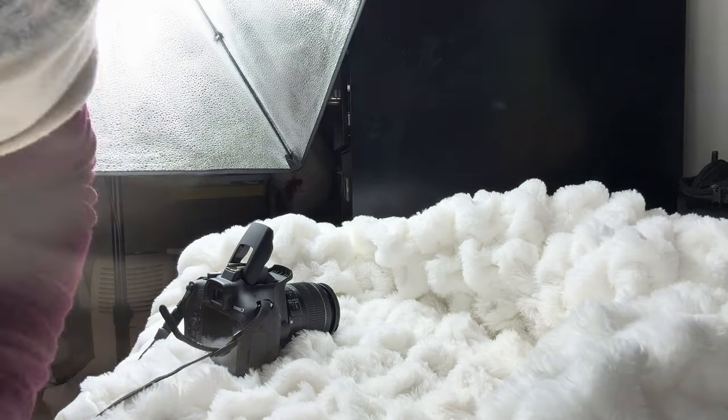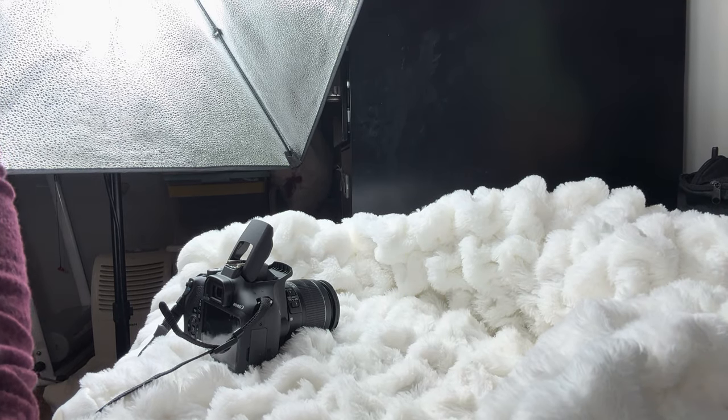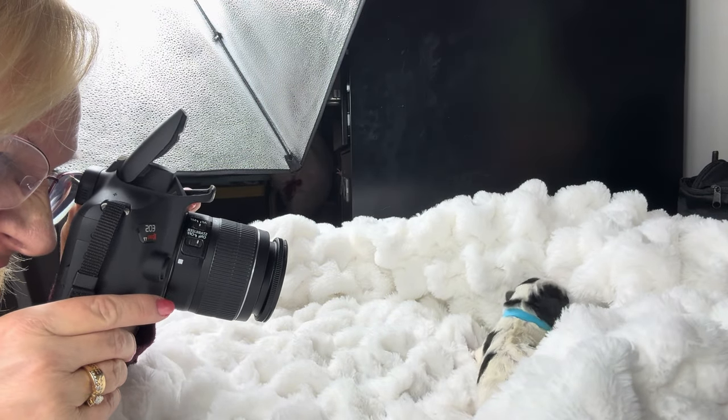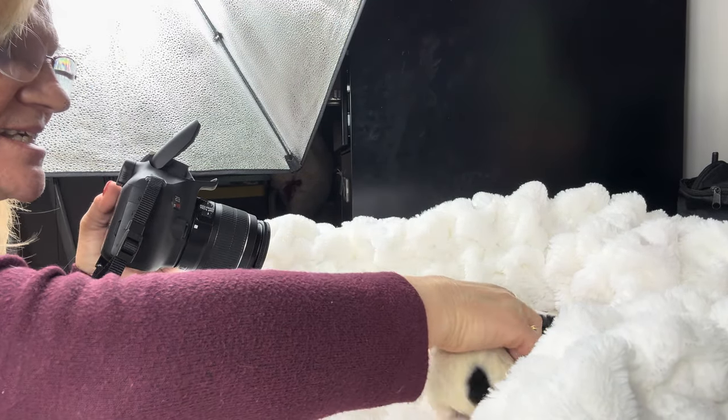Good morning, everybody. This is Trudy with TLC. I thought we'd do something a little different today — I'm going to show you the process of taking newborn pictures. If you just count the clicks, you'll see how big of a chore this is.